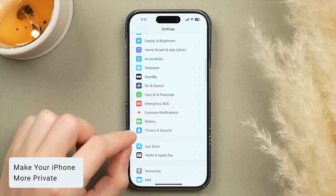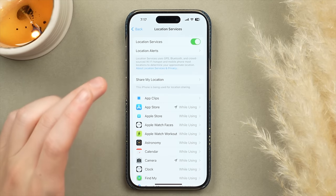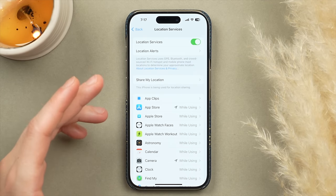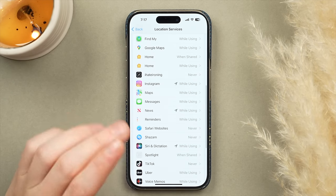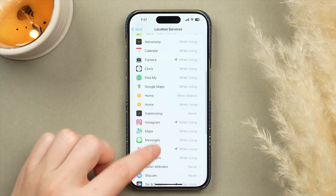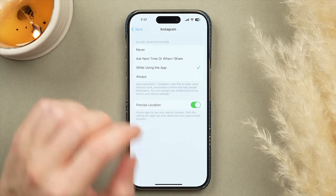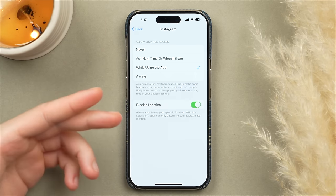Tap Privacy and Security. Under Location Services, many apps request your location but most don't need it — and none need it set to Always. Scroll through the list and switch any app showing Always to While Using or Never. No app should be constantly monitoring your location. For example, Instagram somehow has the option for Always — never allow that. Keep it on While Using or Ask Next Time.